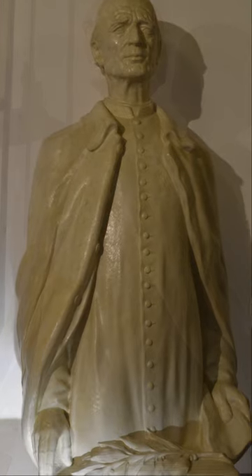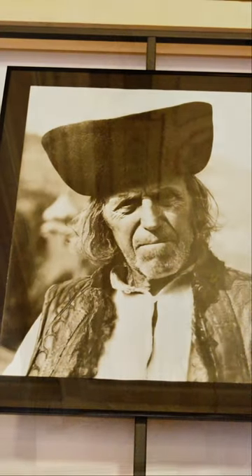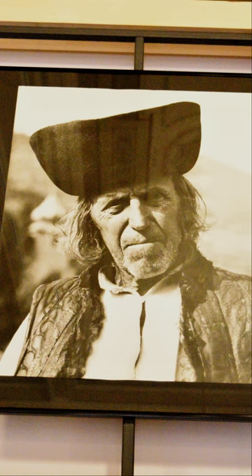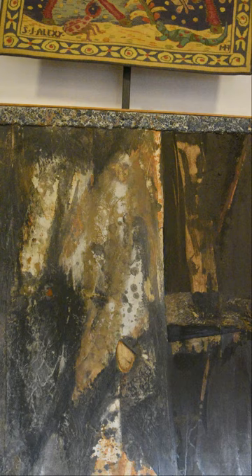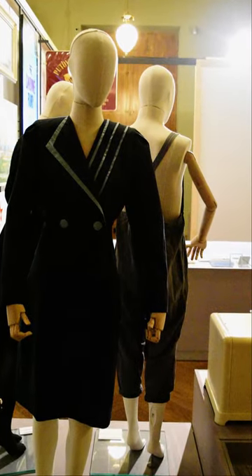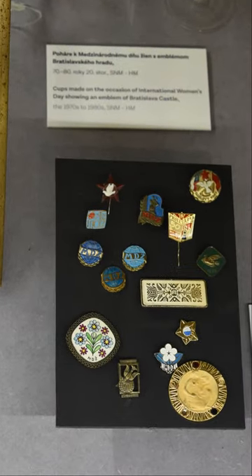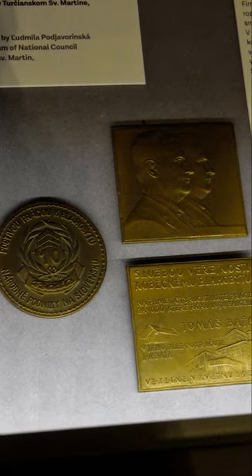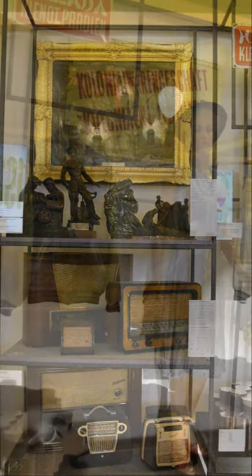The National Museum unites 16 objects and expositions across the Czech Republic. The most significant is the main Historical Building at the top of Wenceslas Square. This neo-Renaissance building is adorned with decorations created by renowned Czech artists, painters, and sculptors. There are 72 names from Czech history written in gold on the facade of the building.